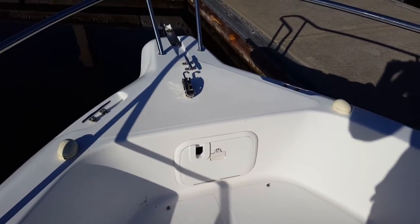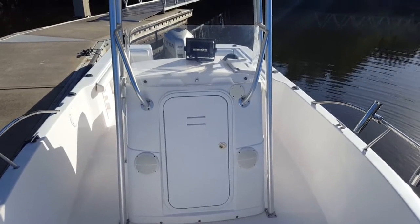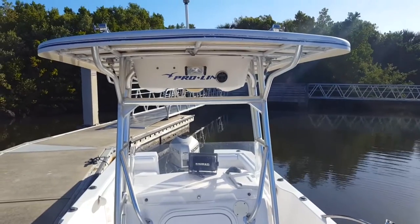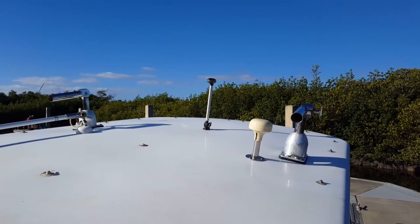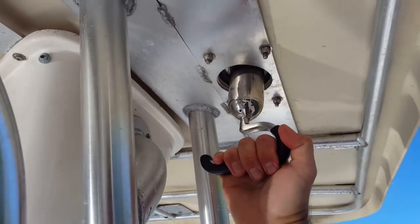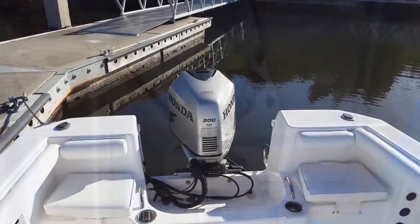It's 100% turnkey. All the little switches, lights, and electronics are working as they should. Let's take one more look at that heavy-duty aluminum pipework — beautiful. And the hard top is a great feature. You've got your nav light on the top, plus this boat has adjustable outriggers from the bottom, and that's a nice upgrade you don't see on many boats.